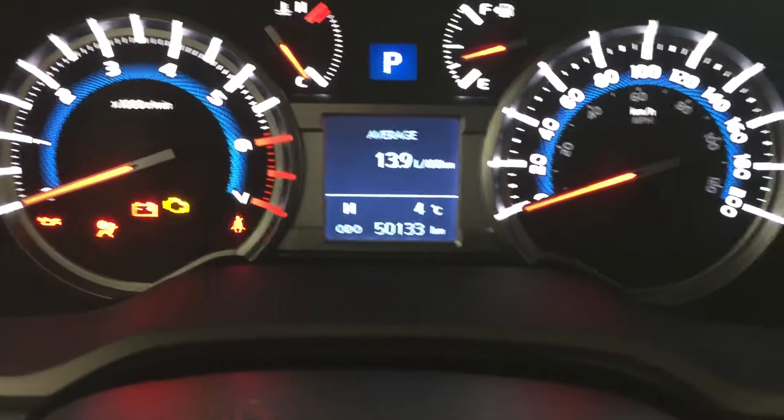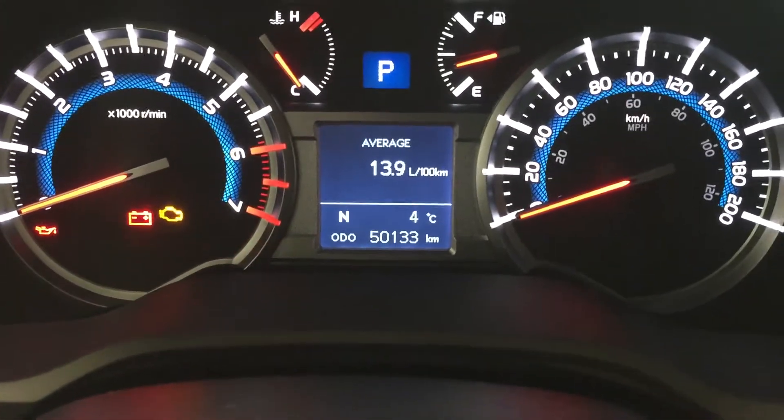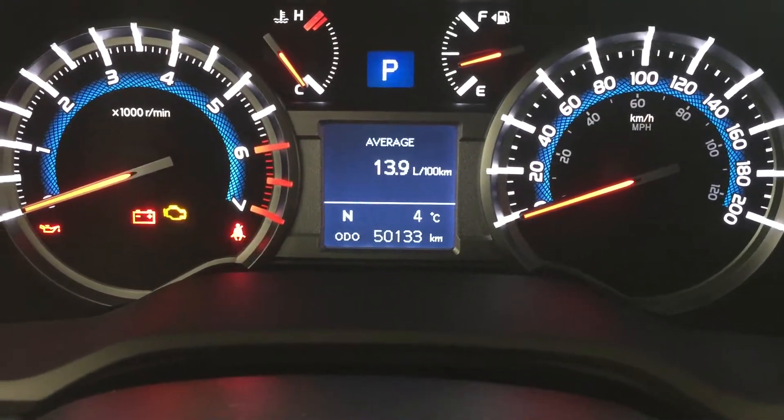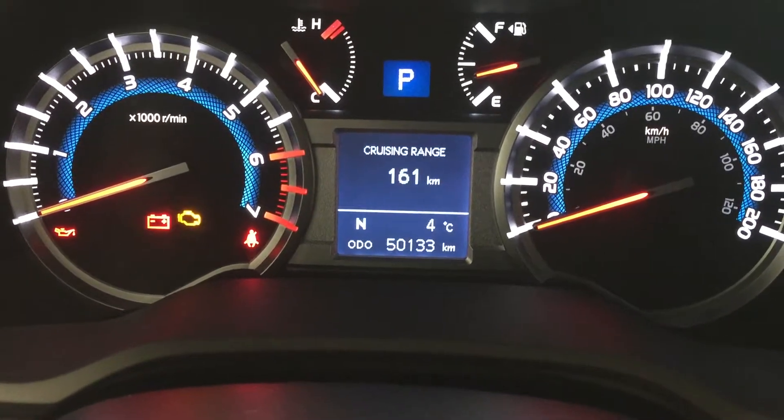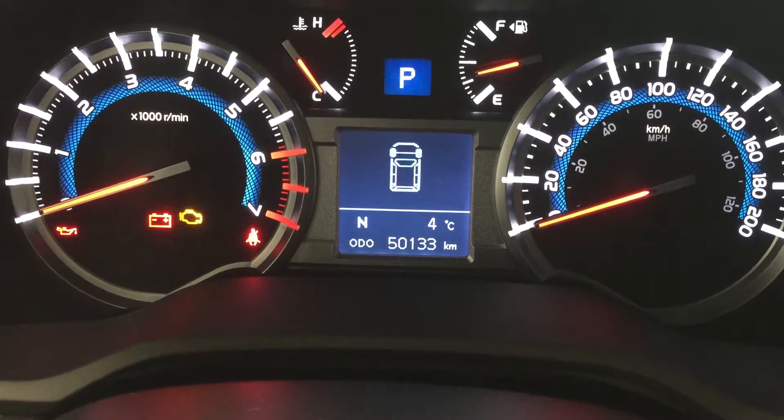Taking a look at the multi-informational display, you'll see options including a digital compass and an exterior temperature gauge. Scrolling through, you can see your fuel economy, cruising range, and a couple of other additional features.